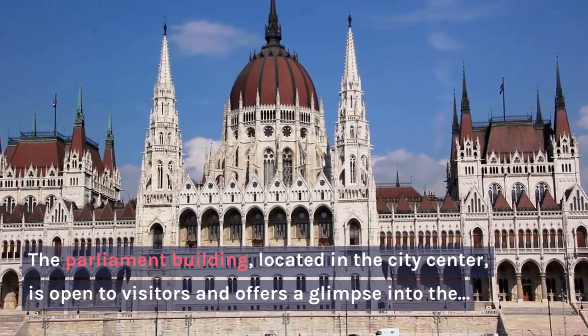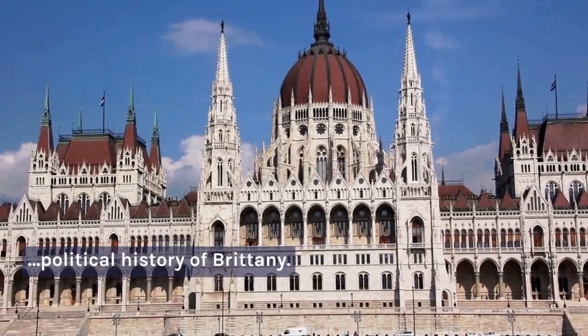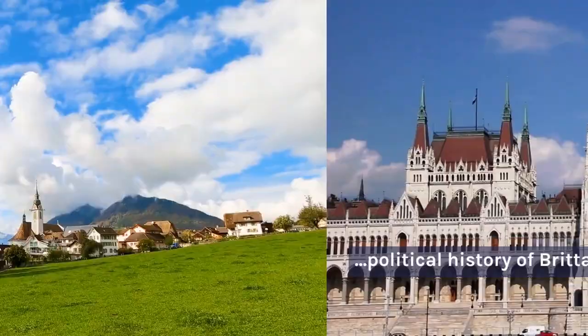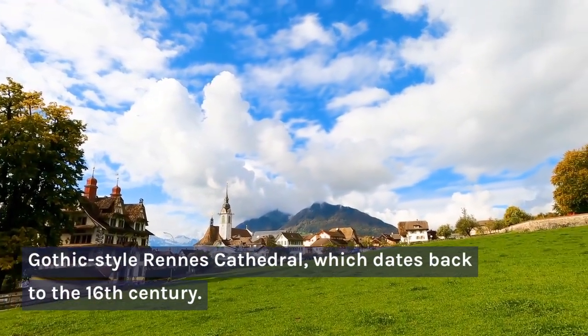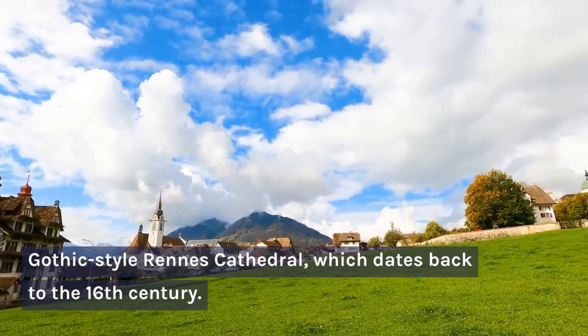The Parliament building, located in the city centre, is open to visitors and offers a glimpse into the political history of Brittany. The city also has a beautiful old town with cobbled streets and historic buildings, including the Gothic-style Rennes Cathedral, which dates back to the 16th century.